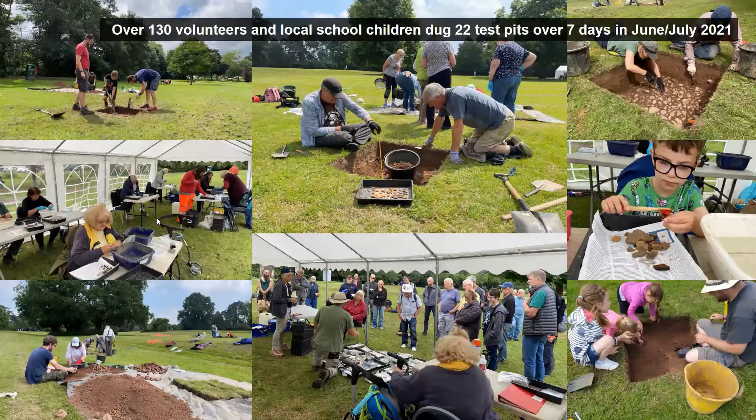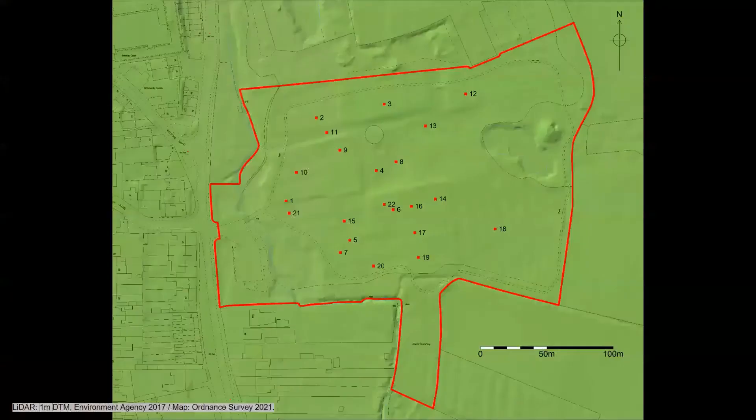The task was to dig one-metre-square test pits across the park to explore these theories and features. Altogether, over 130 volunteers and local schoolchildren dug 22 test pits over seven days at the end of June and beginning of July — after several delays due to Covid. The extended six-day schedule meant more test pits were dug than originally conceived: when the project was set up in early 2020, we thought we'd dig 14 test pits over a two-day weekend, so 22 was a fantastic accomplishment.